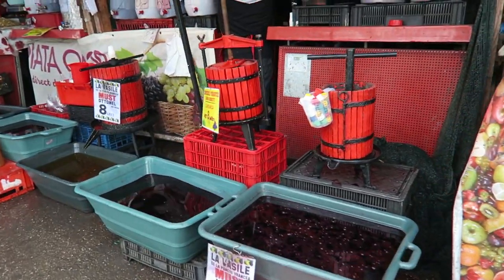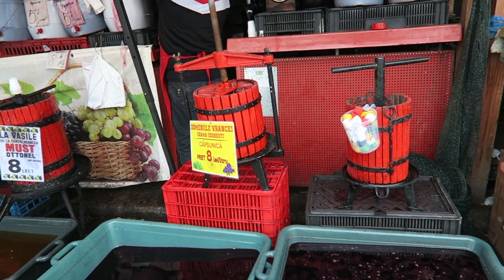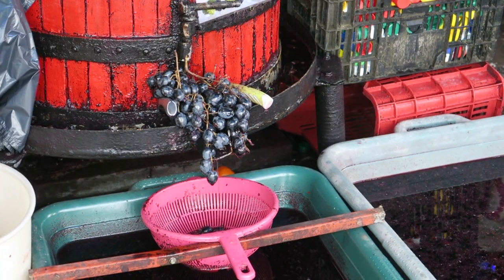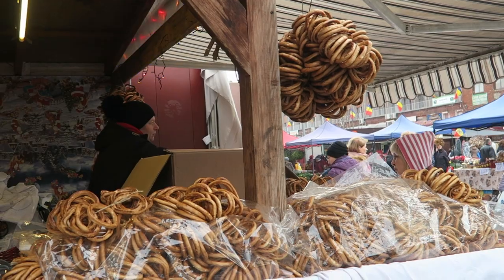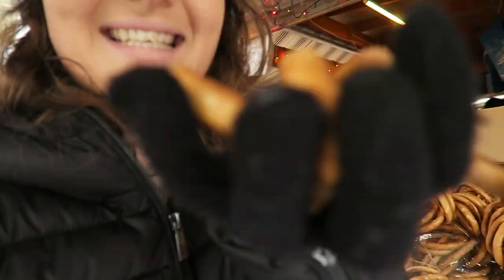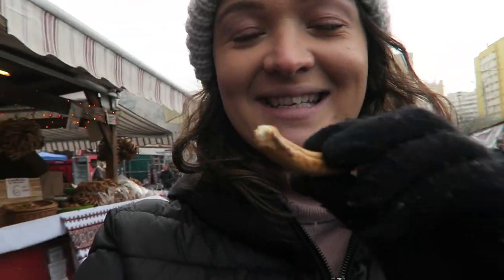Wine — they just sell it in a big container. And these are like the Romanian pretzels. The lady just gave me some for free — wow, that was so kind. She gave me a whole handful of pretzels. They're nice and crunchy and so tasty. She's even trying to offer Carlos some pretzels as well. They're so friendly here.